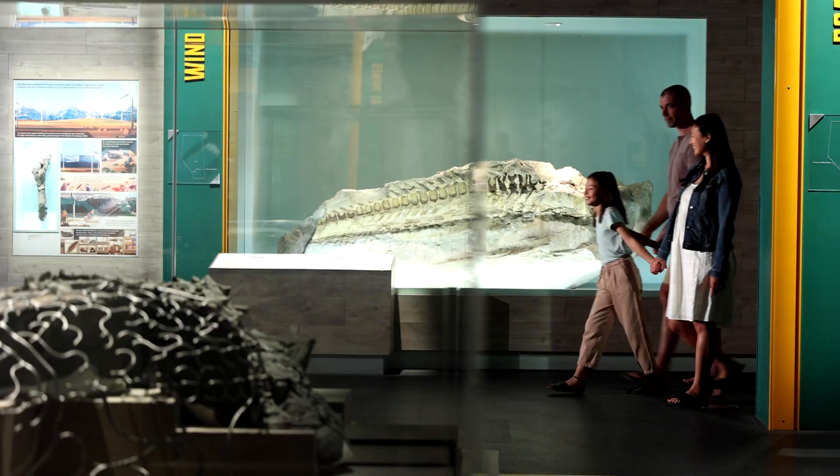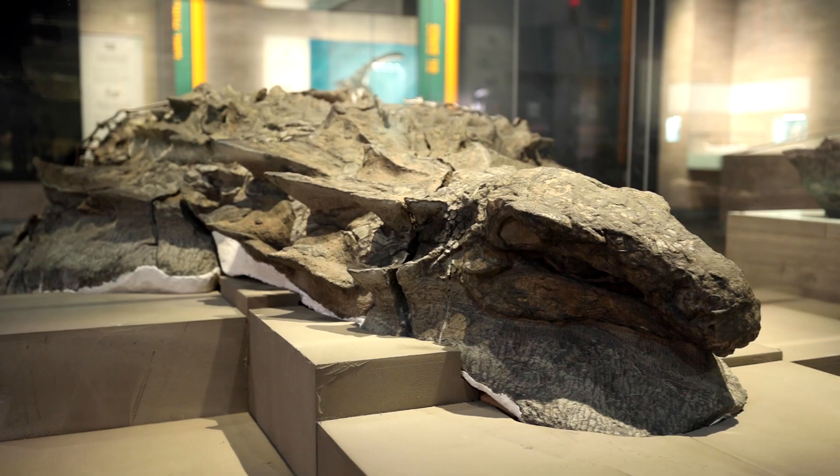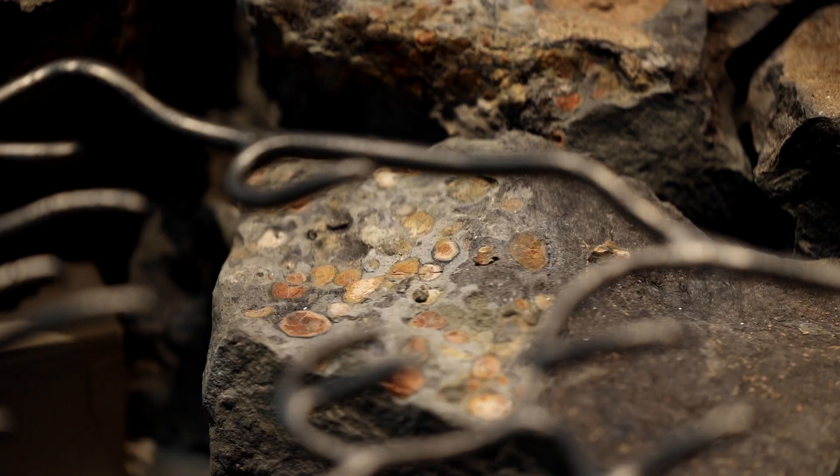This is Borealapelta markmitchelli, the best preserved armored dinosaur in the world. This unique environment helped preserve the dinosaur in three dimensions, with all of the armor and skin still in place.